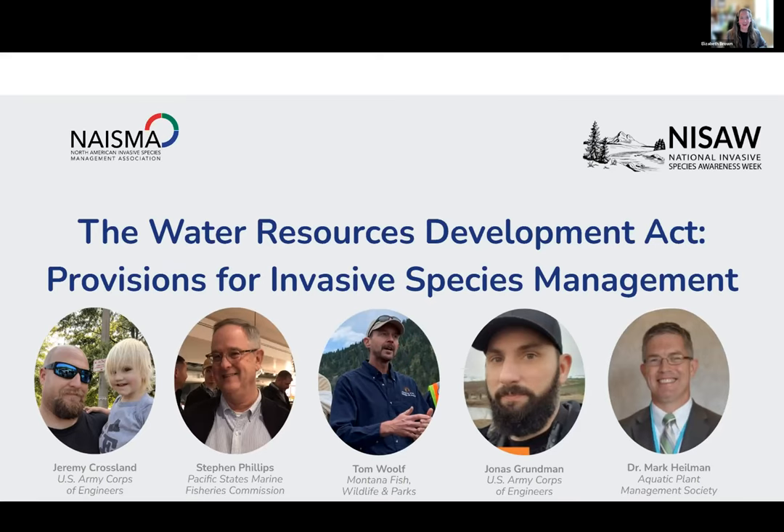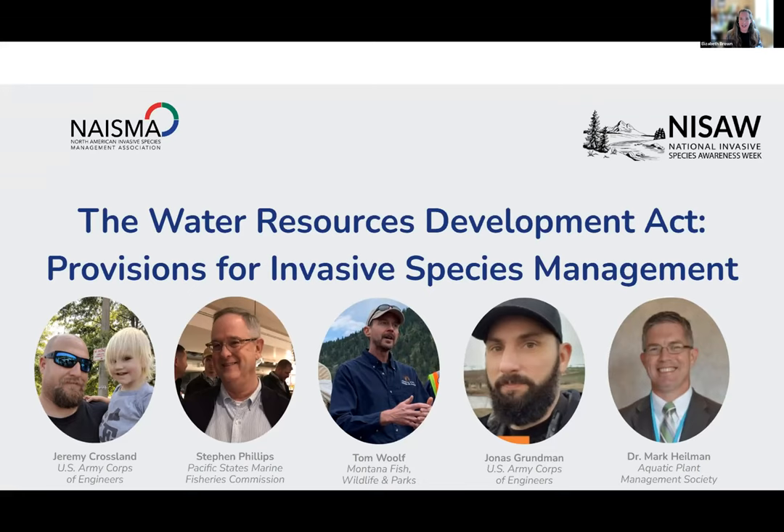Hello and welcome to National Invasive Species Awareness Week 2023. My name is Elizabeth Brown and I serve as the Director of Government Relations here at NAISMA. Thank you for joining us today for our third NAISMA webinar of the week: the Water Resources Development Act Provisions for Invasive Species Prevention, Management and Research. Thank you to each of our speakers for partnering with NAISMA on this important event.